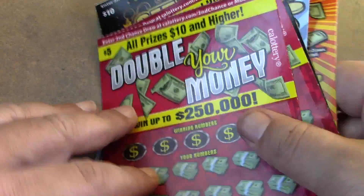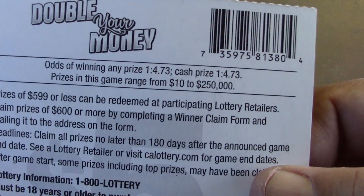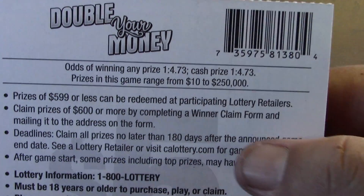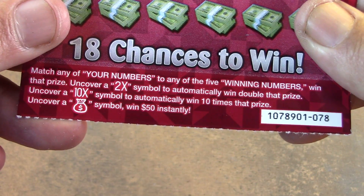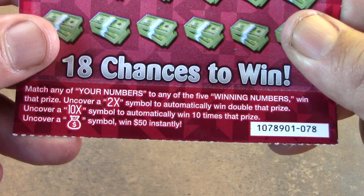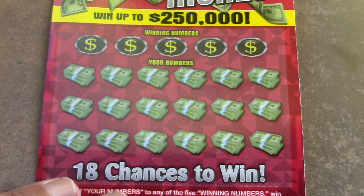Hopefully we can win some money back. Hopefully you guys are doing great today — I'm doing amazing. Let's see what we can do. So we're going to start off with a double your money ticket. Hopefully we can win double our money, triple, quadruple, or hit a claimer. The odds on this ticket are 1 in 4.73 across the board. There's no break-even prizes on this game — it's $10 and up, $10 to $250,000.